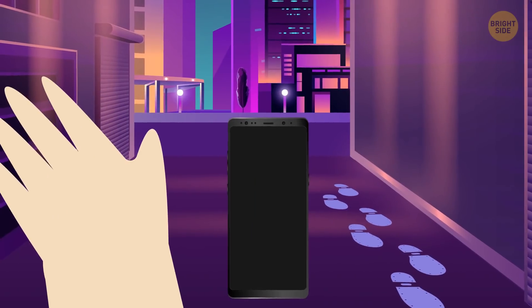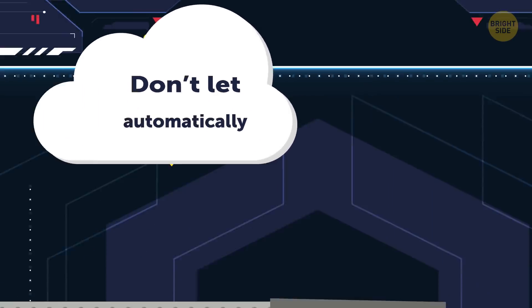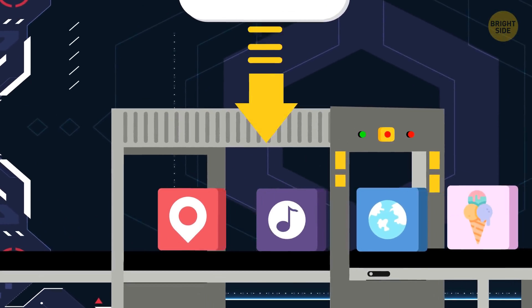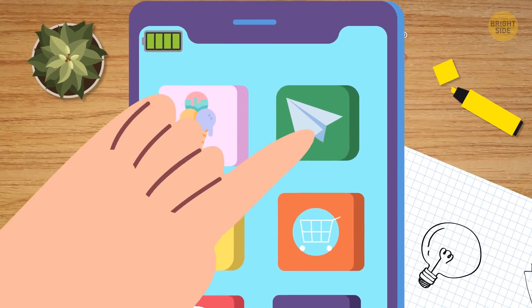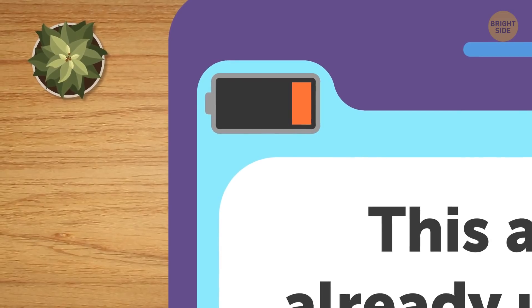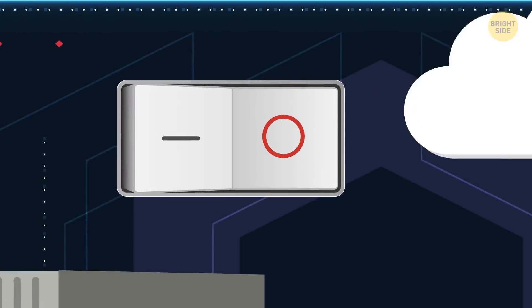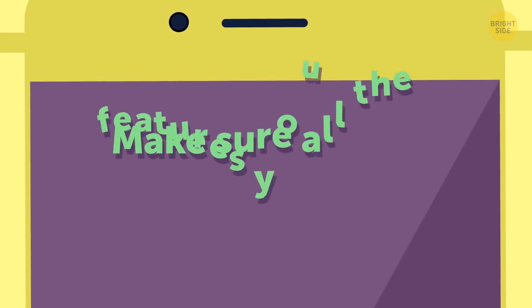Don't let your apps update automatically. Background app refresh kindly takes care of keeping your apps up to date – it even studies your habits and does it before you normally activate the app. This is consuming a lot of battery. Disable it and update your favorite apps manually when you have enough battery to do so.